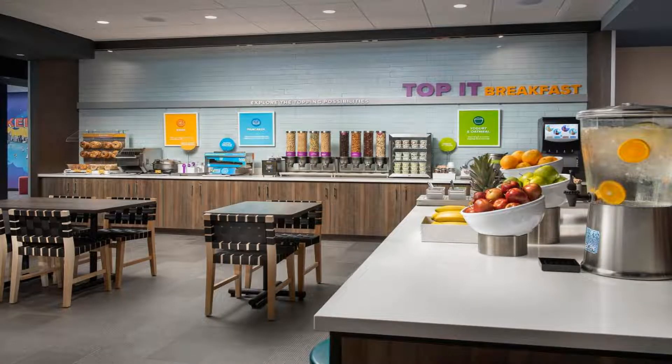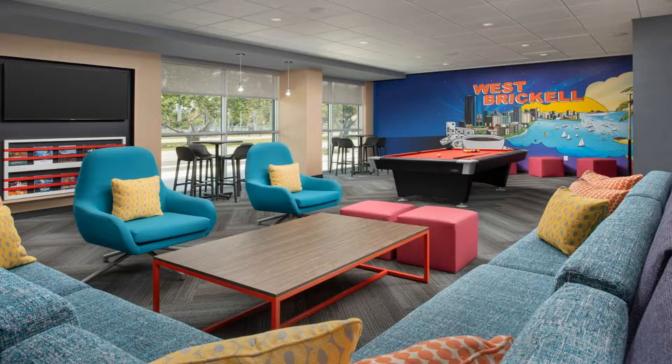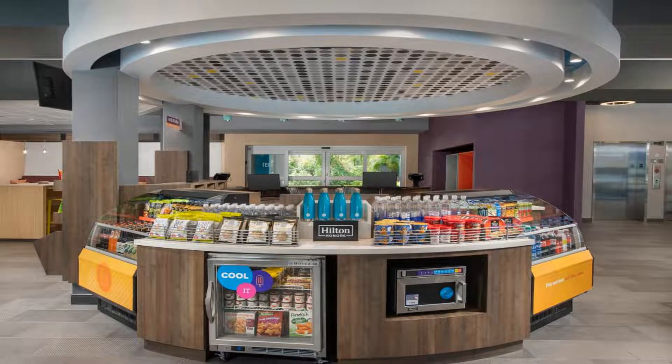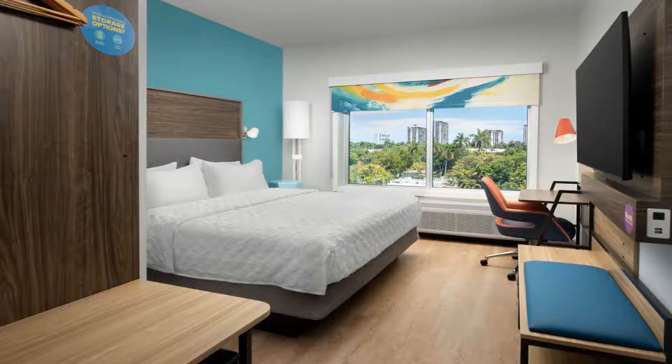Some of the most popular facilities are one swimming pool, non-smoking rooms, fitness center, 24-hour front desk, and an elevator. Located within 1.1 miles of Vizcaya Museum and 1.6 miles of Bayfront Park, Tru by Hilton Miami West Brickell provides rooms with air conditioning and a private bathroom.